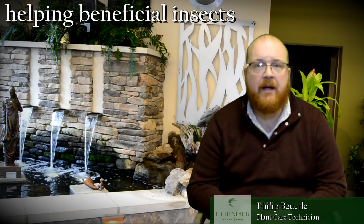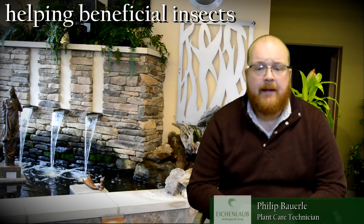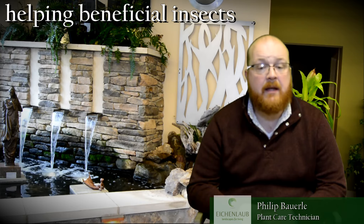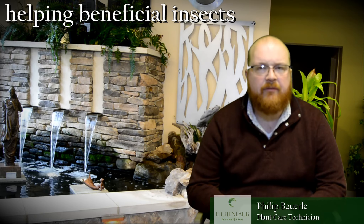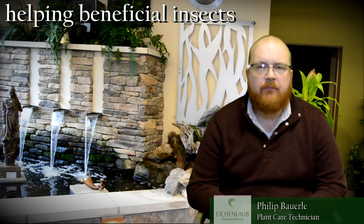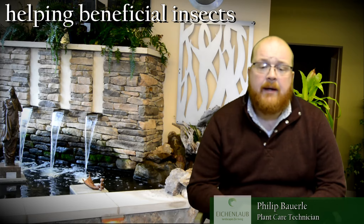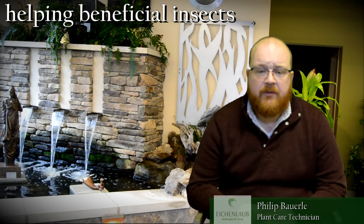Also, beneficial insects come with wings, so you will pay $29.99 for a thousand lady beetles just to have them all fly away. The best application of releasing insects would be in a greenhouse where they're in a closed environment so that you can contain that population.